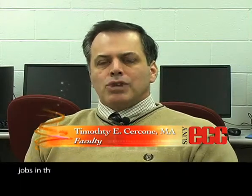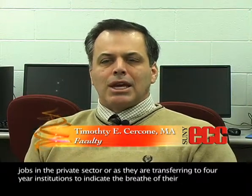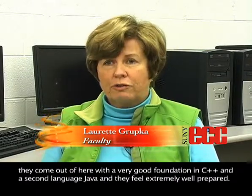Our students, upon graduating from the computer science program here at ECC, have written numerous user manuals and programmer manuals throughout their coursework. These manuals can be part of their portfolio as they pursue jobs in the private sector or transfer to four-year institutions, indicating the breadth of their work. When our students transfer to a four-year program, our feedback is extremely positive because they come out with a very good foundation in C++ and a second language, Java, and they feel extremely well prepared.